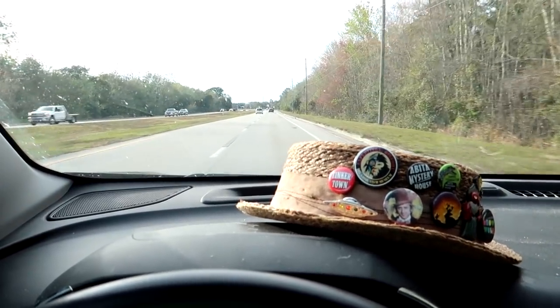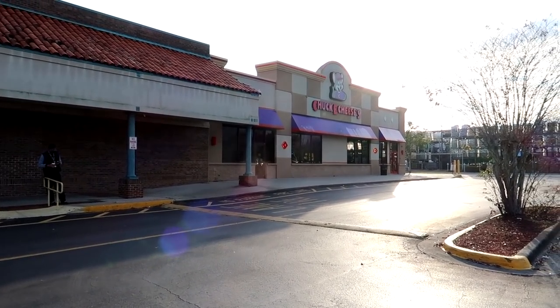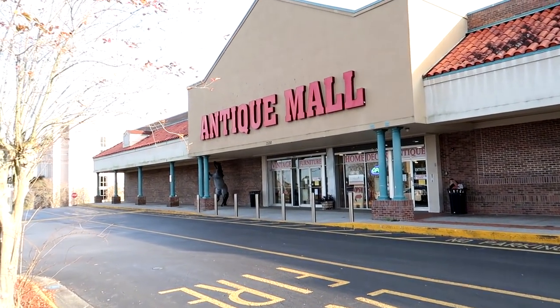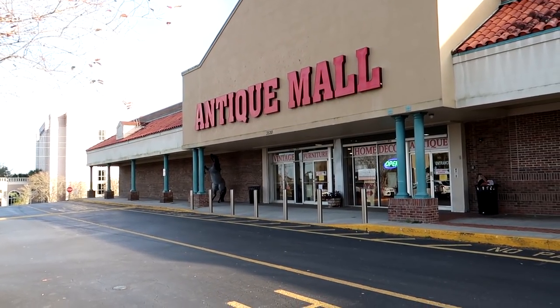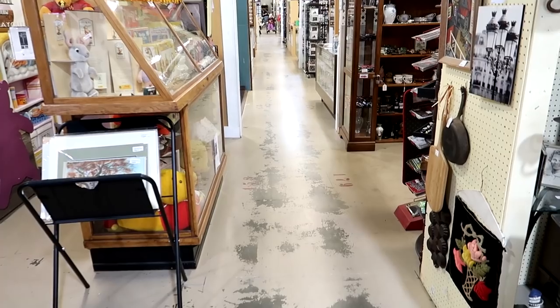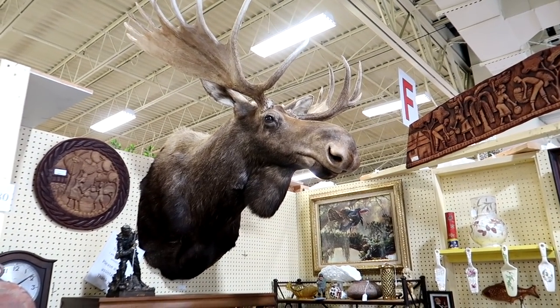We have some other plans for the day — some plans for this evening — but I wanted to make a little pit stop first. Stopped off in Lakeland, Florida. Right next to the Chuck E. Cheese we have the Lakeland Antique Mall. I got a tip that it often has a lot of items from the theme parks in the Orlando area, so I figured we'd stop by. They do have this giant moose head — that's pretty awesome.